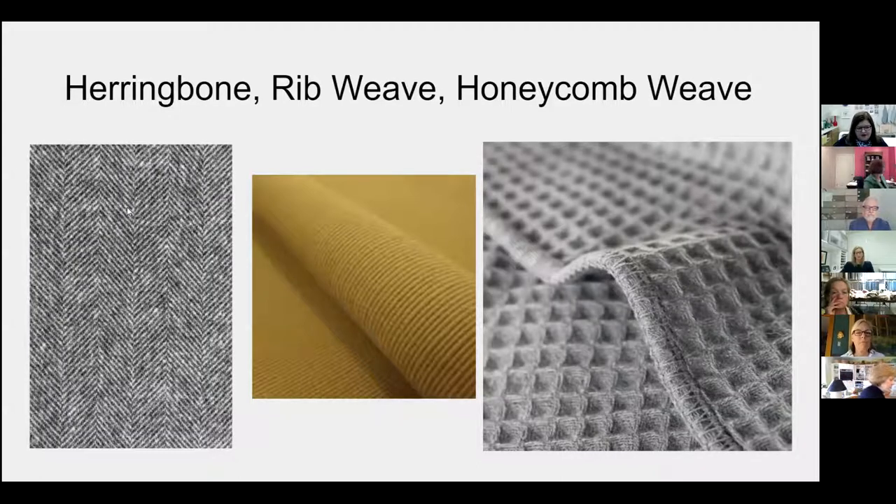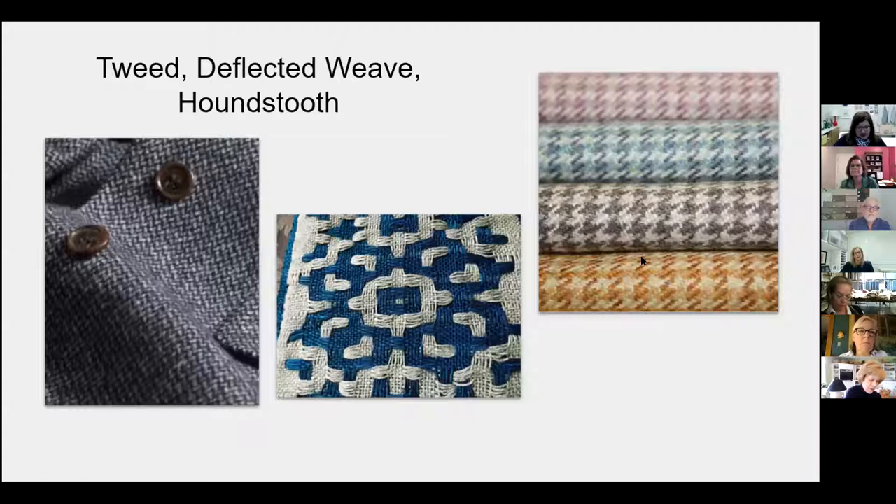Herringbones or chevrons are noted for their zigzag weave structure. Rib weaves are created where yarn goes over a rib, creating a beautiful modern surface. Honeycomb fabrics or waffle weaves are a three-dimensional weave with actual depth within the weave structure. And then last are tweeds, deflective weaves, and houndstooth. Tweeds are very heathered fabrics that get their origin in men's suiting. Deflective weaves are yarns that float on the surface of a fabric. A houndstooth is a really small pattern with a jagged edge that also has a nod to apparel fabrics.